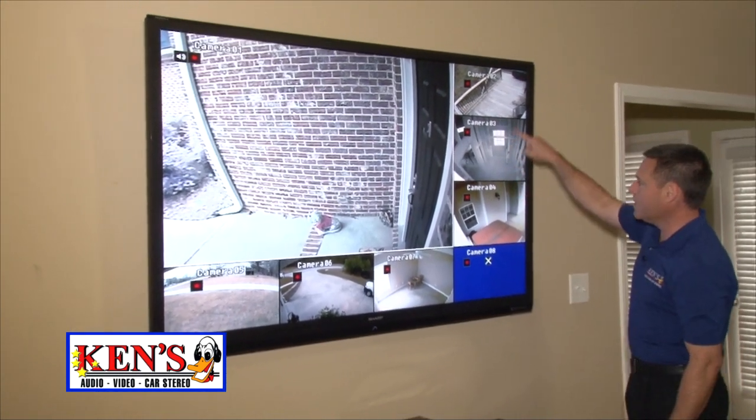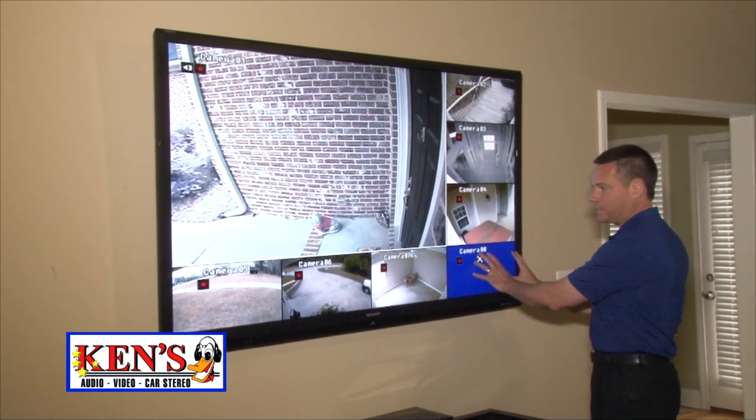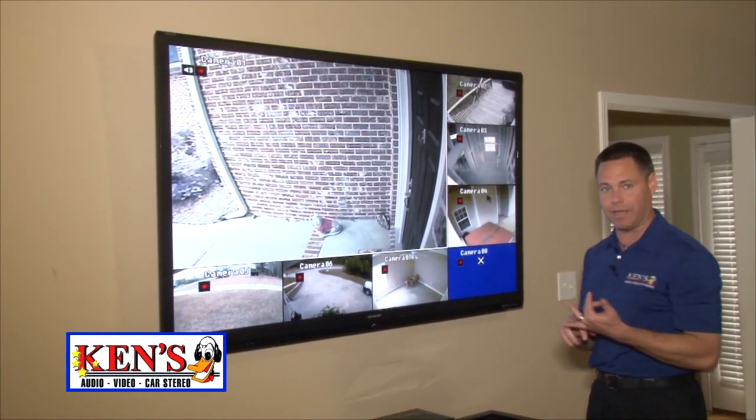And this is the outside where their hot tub is. Downstairs, even when the lights are out, it can see in black and white — you see the detail there — and this is the back porch. We've still got another blank in case they decide to add another one.